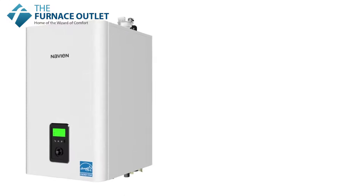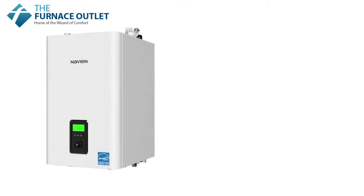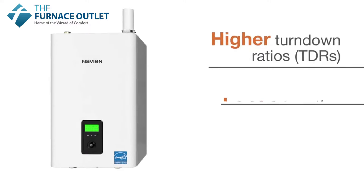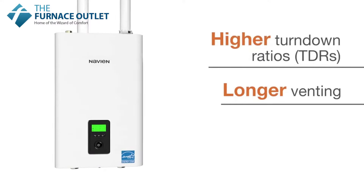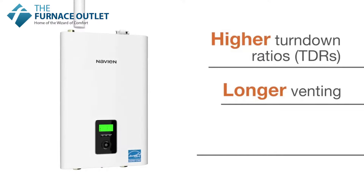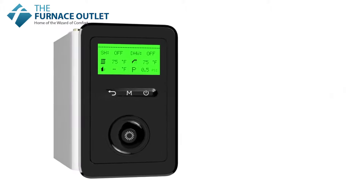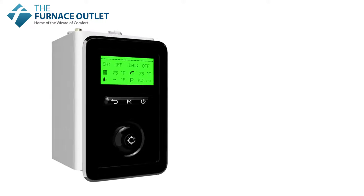Packed with new advanced features, NFB-H series boilers offer contractors and homeowners higher turndown ratios, longer venting capabilities for greater installation flexibility, and an advanced multi-line LCD display with improved controls and intuitive navigation.